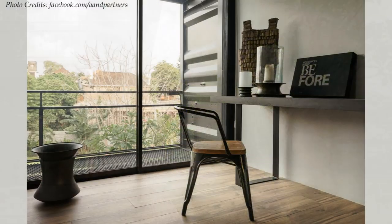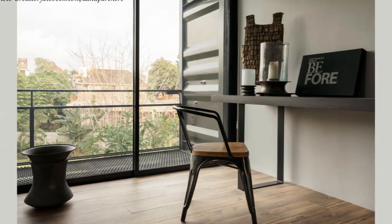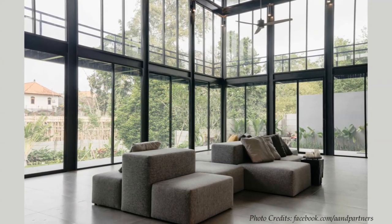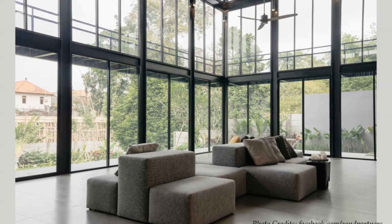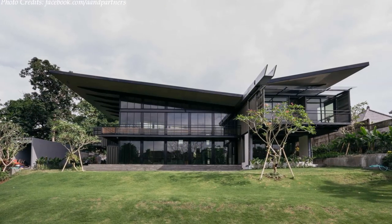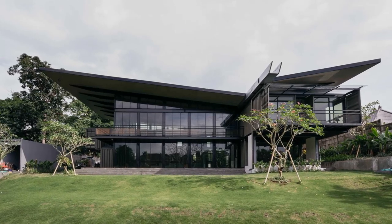Several sides of the remaining shipping containers are removed to create spacious interior rooms. On the ground floor level, the house accommodates a large open living room, a laundry room, and a spacious bathroom. The first floor story clearly shows the arrangement of the containers that are covered with a large metal roof.